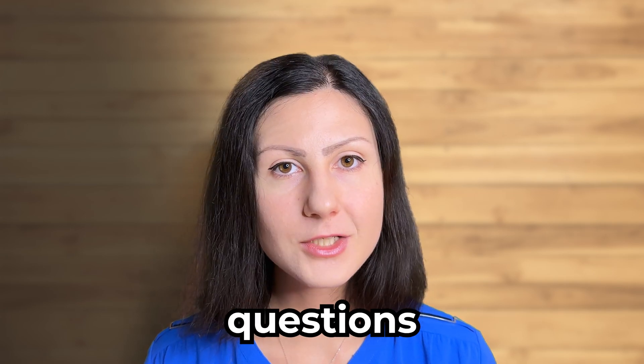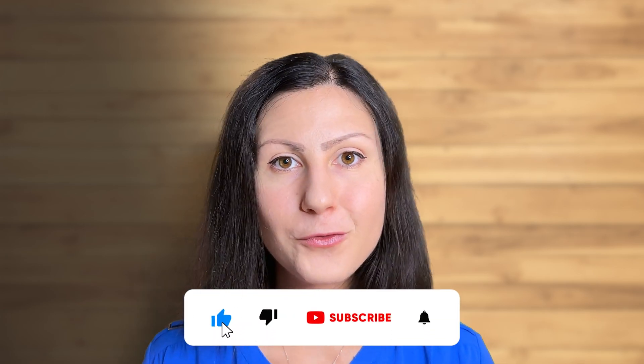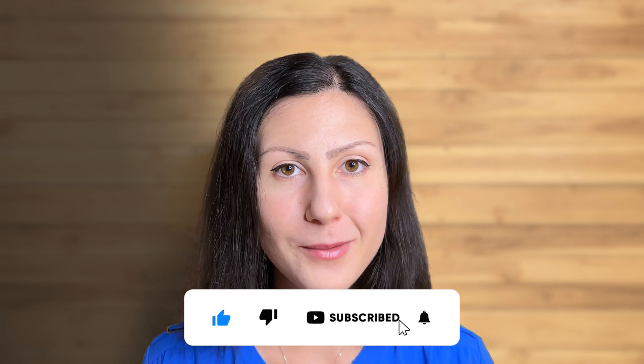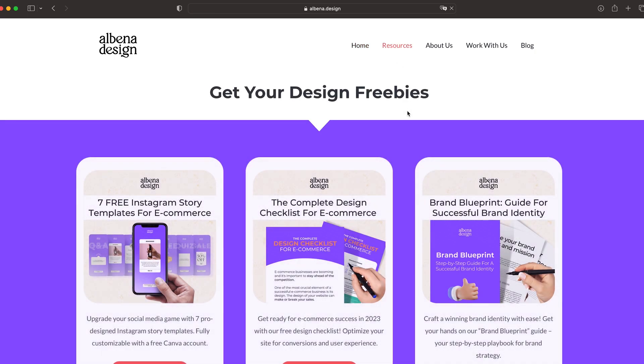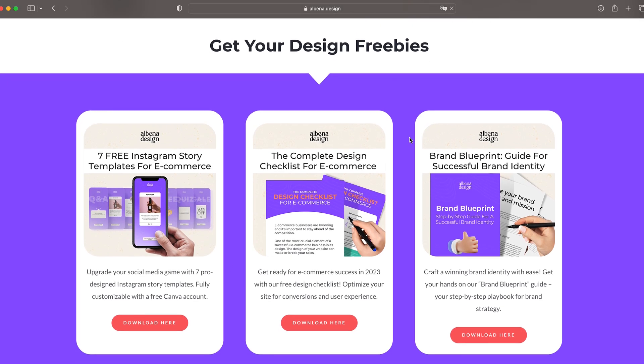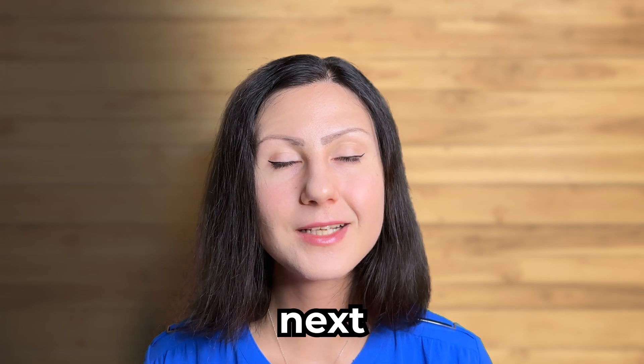Thanks so much for watching today's video! If you have any questions or comments, please leave them down below and I'll be sure to check them out. I hope you found this video on logo design helpful. If you did, don't forget to give it a like, subscribe to my channel and hit that bell for more videos like this one. If you're looking for free design resources, be sure to check my website at alpenarooddesign and go to the resources page — you'll find a link to all of the freebies in the description box below. And if you have more free time, check out this video where I show you how to use ChatGPT for logo design. Thanks again so much for watching and I'll see you in the next video!